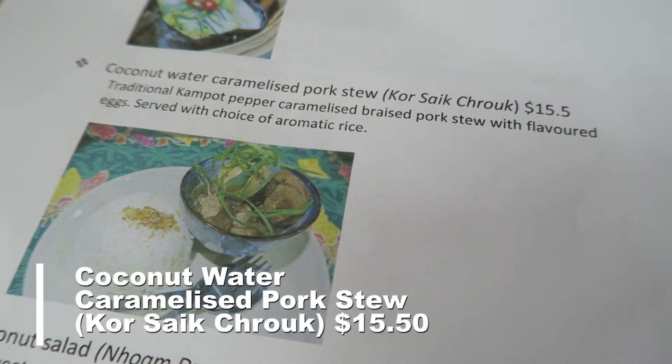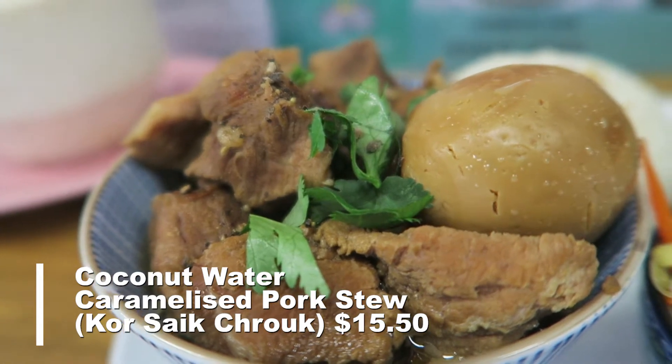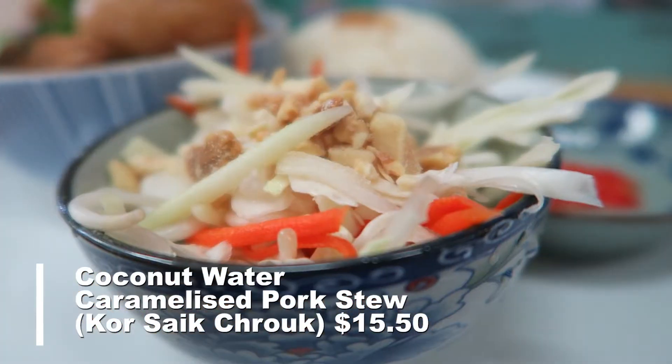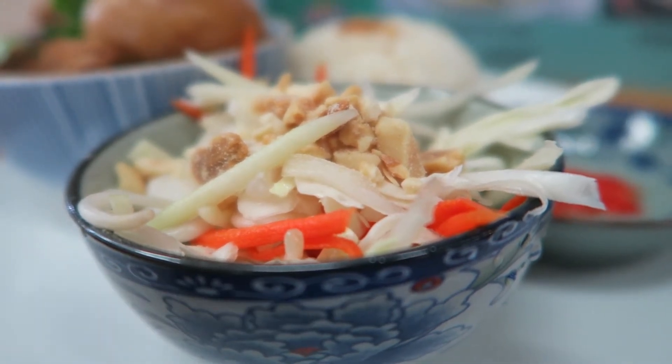First up, I've got the coconut water caramelised pork. We've got some white rice and a little salad on the side, and a little chilli as well. The egg looks like it's been boiled and caramelised too. The pork looks a bit dry on the outside, but it looks soft on the inside. Now let's just dig in.